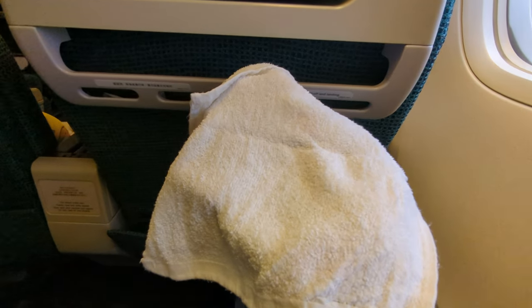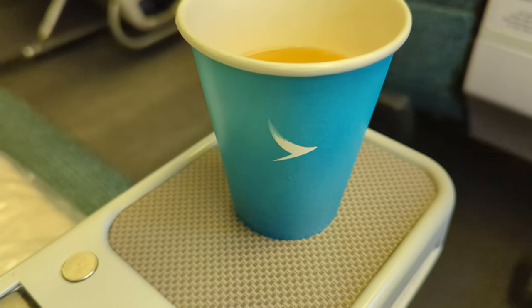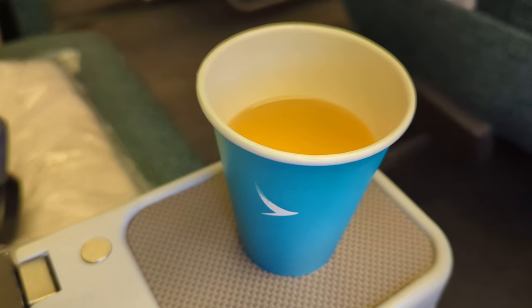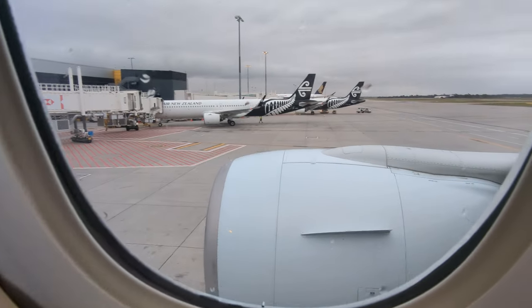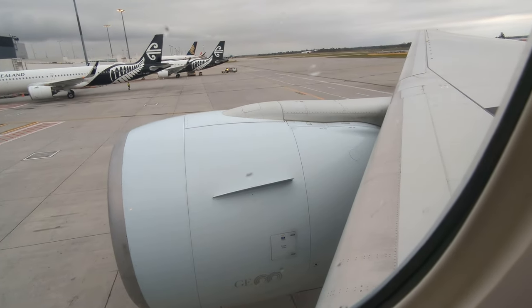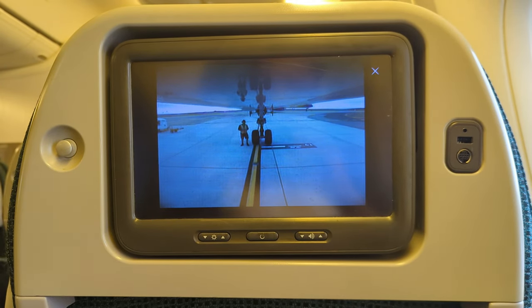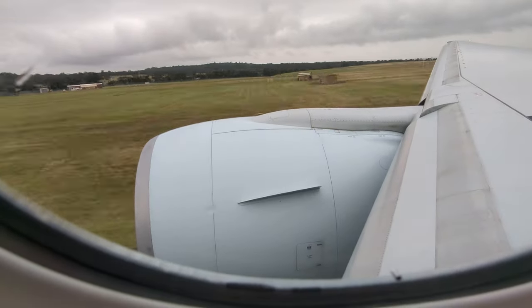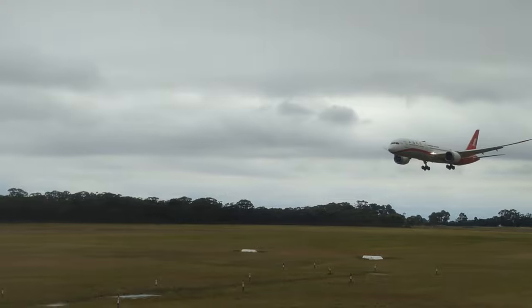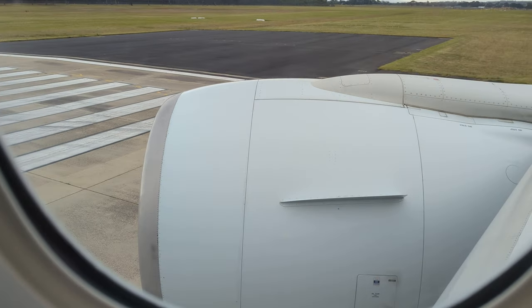Prior to departure there was a hot towel service along with a drink offering. The flight was soon pushed back, and the in-flight camera provided some great viewing angles. There was a slight delay as we waited at the end of the taxiway for a few planes to land, and soon we were off, hurtling down the runway to Asia's world city.